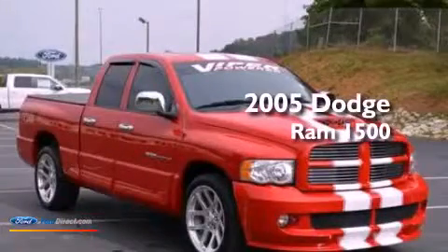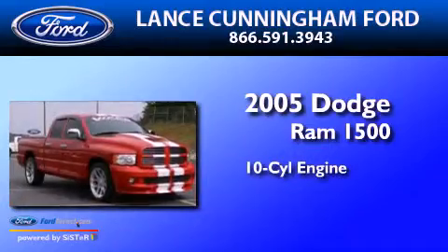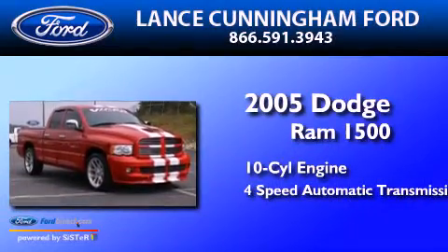This is a 2005 Dodge Ram 1500. It has a 10-cylinder engine and a 4-speed automatic transmission.